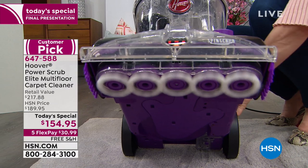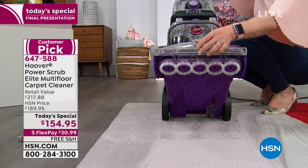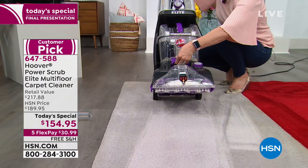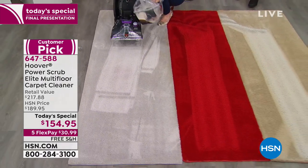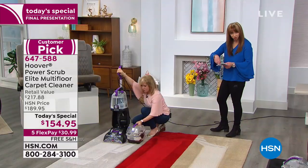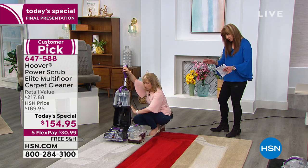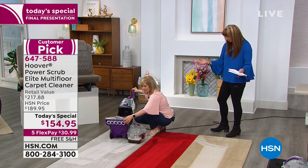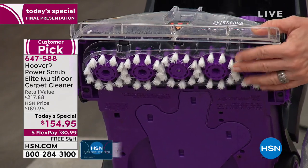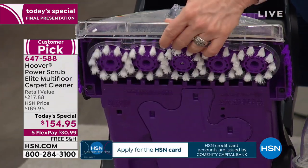That game-changing brush design — Nancy and so many of our Facebook friends commented about it. Hoover are leaders and innovators for over a hundred years. No one else has that brush that is removable to clean. The spin scrub — it pops out so you can sanitize it. See how they float? They adjust, whether it's Berber or Shag.